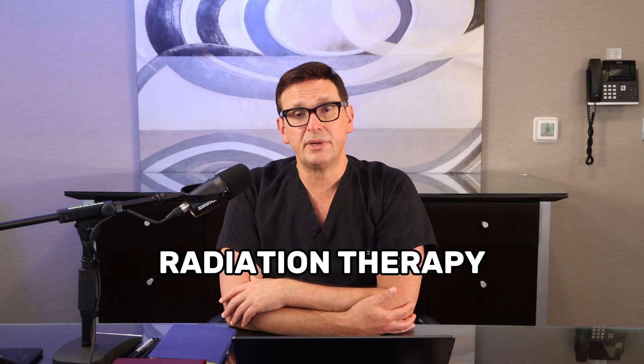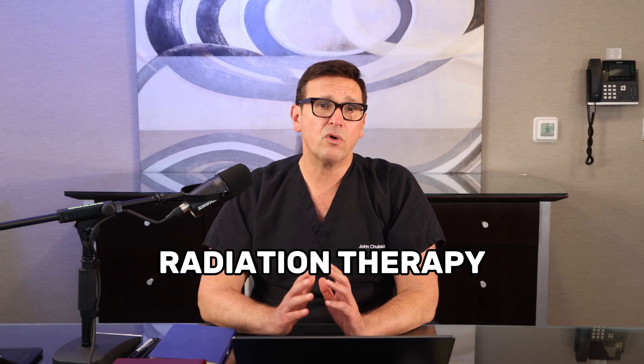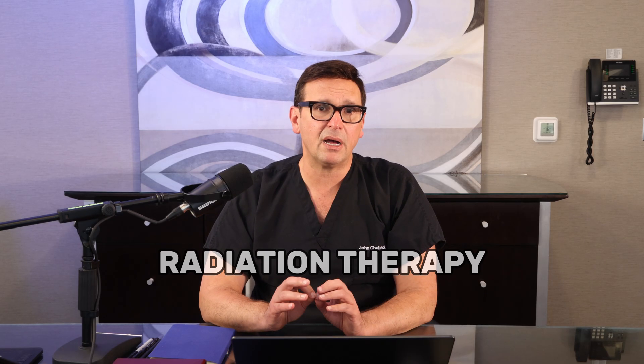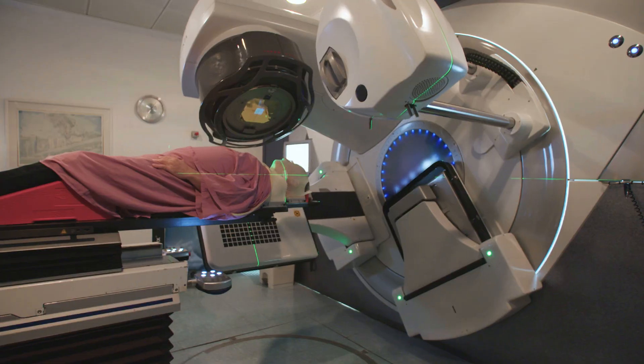Imagine having your eye damaged so it couldn't close properly. The next treatment would be radiation therapy. This is sometimes used for patients who can't undergo surgery or for tumors in very tricky spots. High energy beams are targeted against cancer cells, destroying them without any incision.